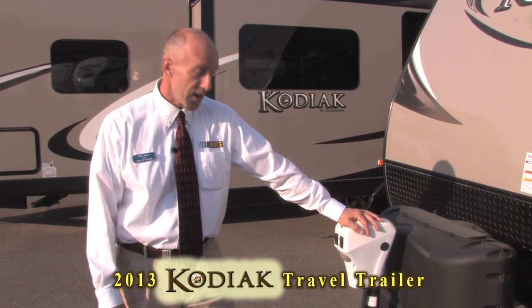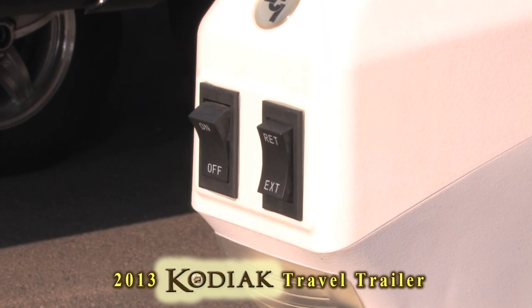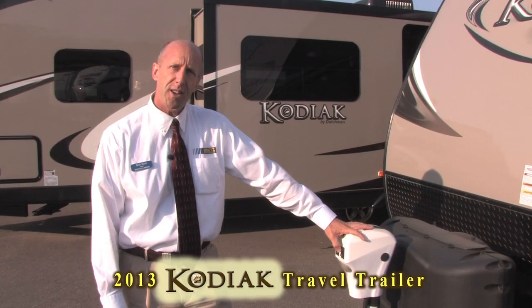Kodiaks come with an electric tongue jack to make loading and unloading a breeze with just a push of a button. It also has a light for night loading and unloading.